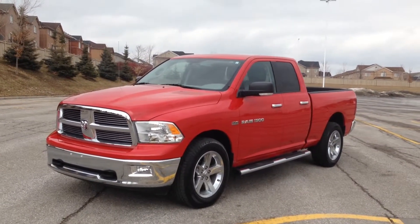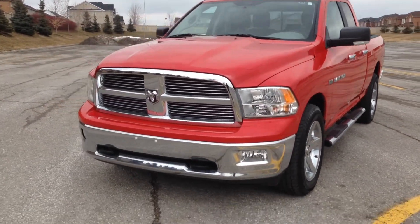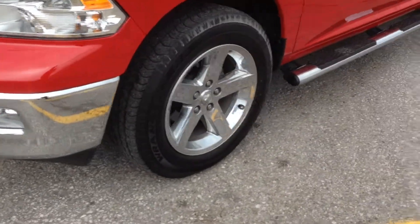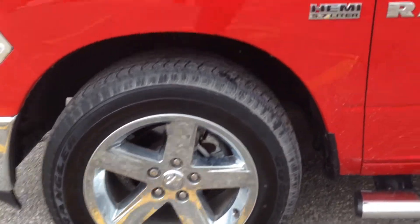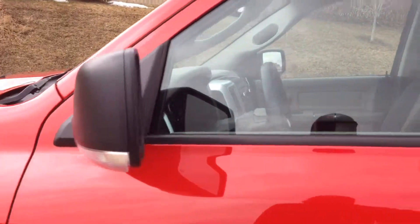Today we're looking at a pre-owned 2011 Ram 1500 in flame red up front — tow hooks, daytime running lights, and fog lights as well. Nice big 20-inch alloy wheels with wheel locks and TPMS. This vehicle does have the 5.7-liter Hemi inside, with side integrated turn signals and rear tinted windows.